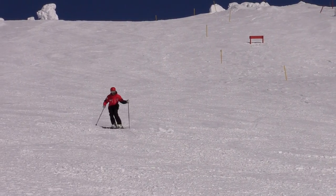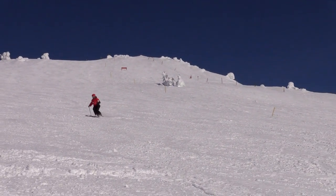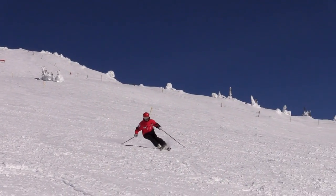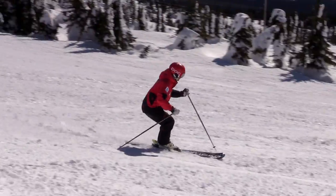Here in these short turns, I'm turning my legs pretty quick and my body stays facing down the hill. But if I then go into a bigger turn and I'm turning my legs a bit more progressively, that's where my body starts to follow my direction of travel.